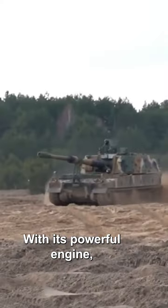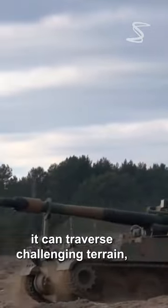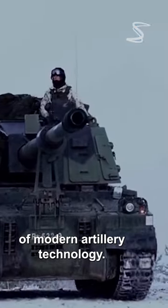With its powerful engine and hydraulic suspension, it can traverse challenging terrain and maneuver through tight spaces. It's a true masterpiece of modern artillery technology.